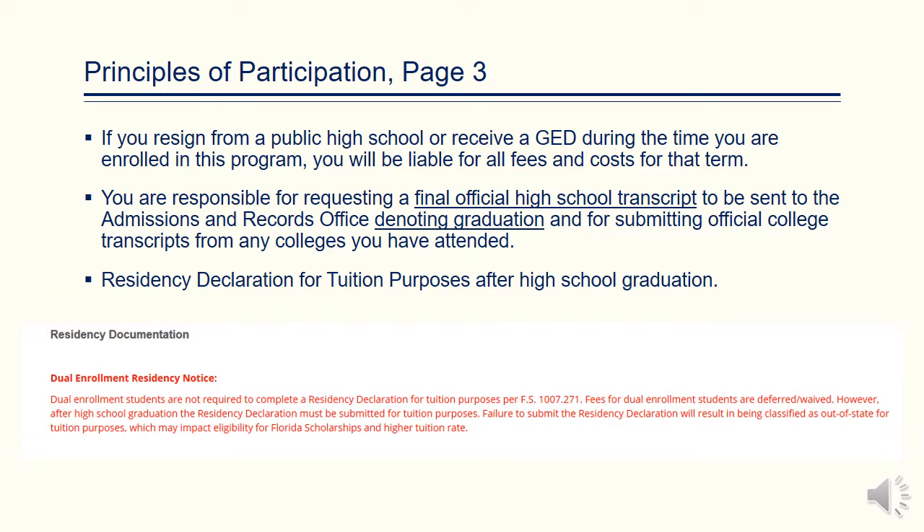If a student resigns from his or her high school and receives a GED, he or she may be liable for all fees and costs for that term. Upon graduating from high school, you are responsible for requesting a final official high school transcript to be sent to the admissions office if you choose to pursue your education at Chipola.